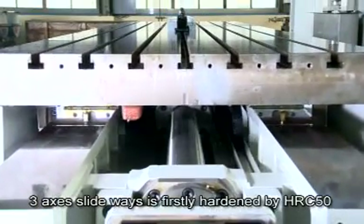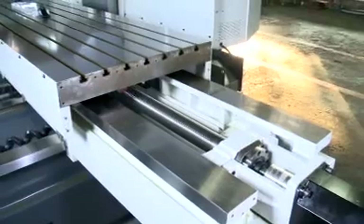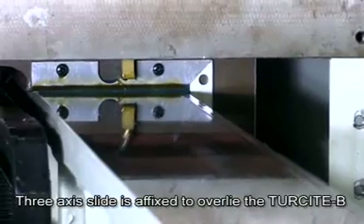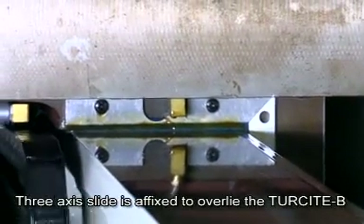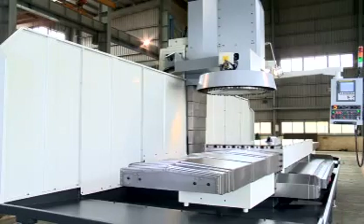The 3-axis slideways are firstly hardened to HRC 50 and then precision grinding is conducted. The contact surface of the 3-axis slide is affixed with Tercite B wear resistant material to ensure precision and persistence when the machine is in use.